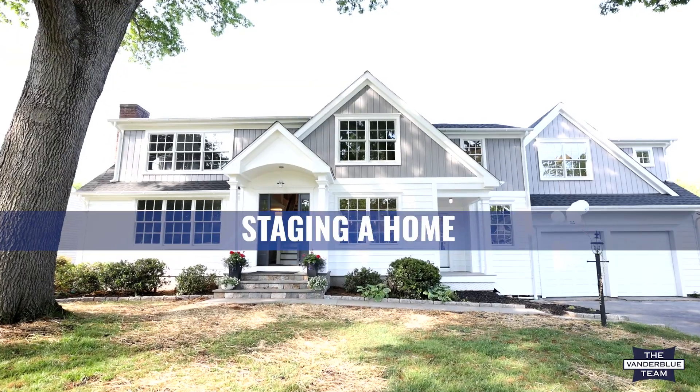Hello, I'm Julie Vanderblu and I'm here with my partner Nancy Lewis at 10 Sleepy Hollow, and we're so excited to share with you all that's happened at this wonderful property.